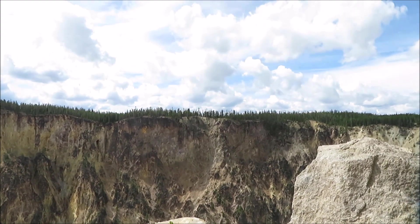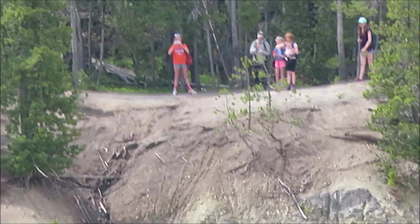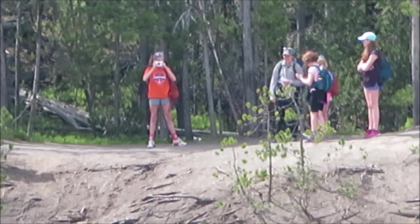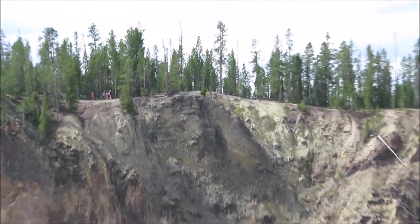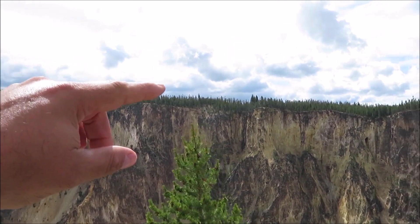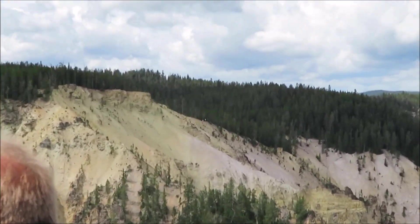Spectacular, and right across the way you'll see Artists Point — there are people standing around over there looking back at us. You can walk all along these rims; there are trails that run all along on both sides. So if you ever want to come here and think about doing that, you can even see some people over here.